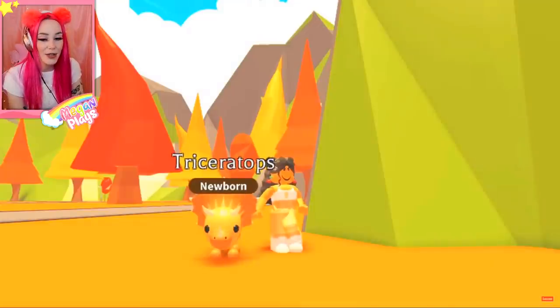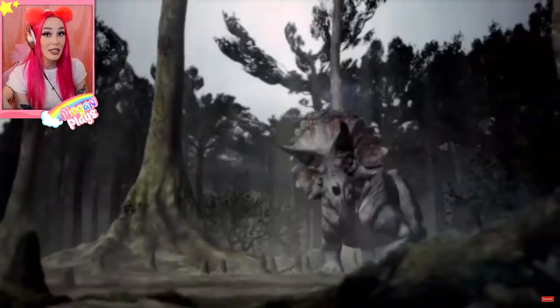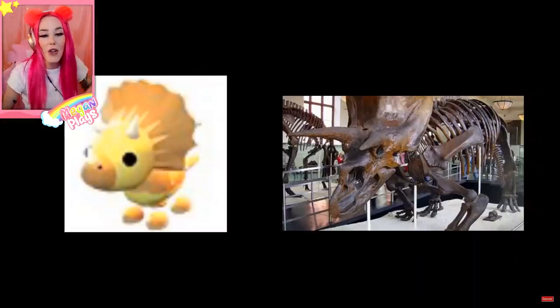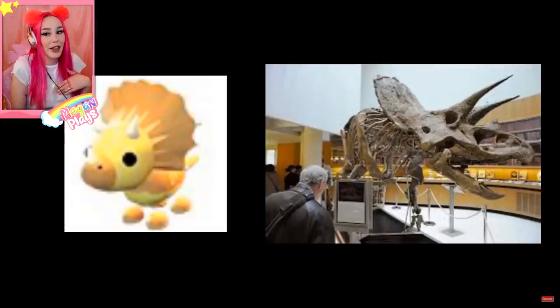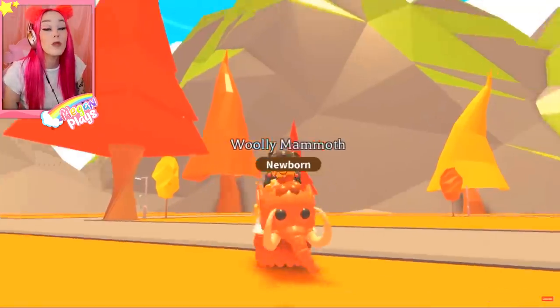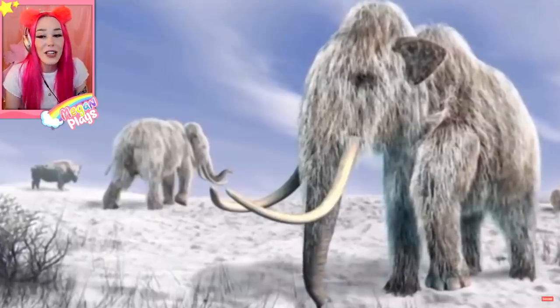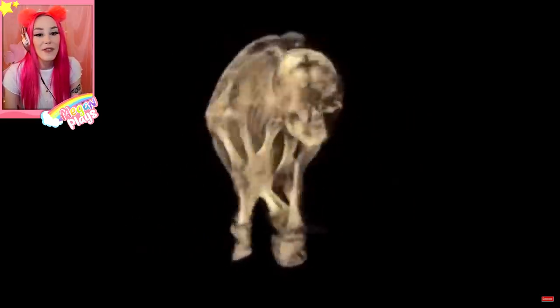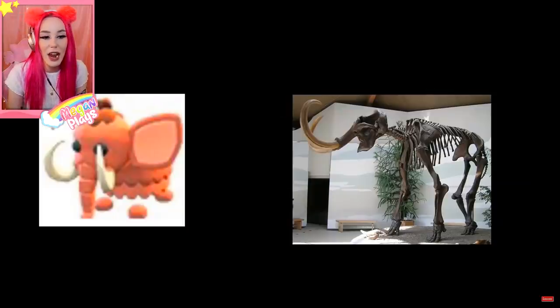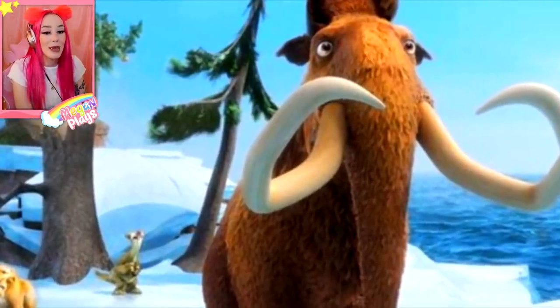I like Triceratops too, because Cera the Triceratops from Land Before Time was my favorite character. Three meters tall — that's not as big as some of the other dinosaurs. I mean it's still pretty big. If I came across one I would cry. Woolly mammoth! Also kind of scary too, but this is another Ice Age character. Look at them, they're so cute! They were covered in thick fur that could be dark or light and it insulated them from the cold. They died out 10,000 years ago. Rest in peace to the woolly mammoths — rest in peace, Manny the mammoth from Ice Age.